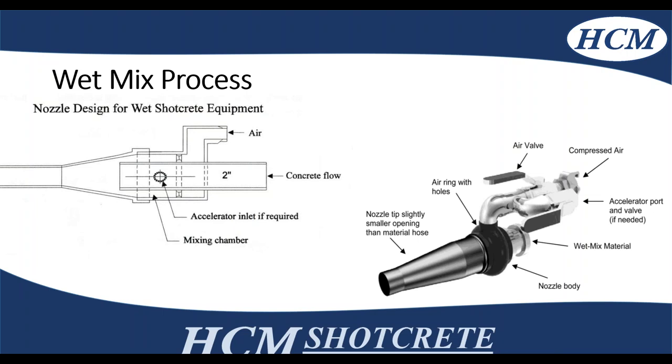Wet mix nozzles are a little bit different than dry mix nozzles. On the left, you can see that the two-inch line is where the concrete is being pumped from, where the air is being added in the mixing chamber. On the right, you can see a nozzle with an accelerator port for a valve if you need to add accelerator at the nozzle — typically done for overhead applications to make sure the shotcrete sticks to the receiving surface.